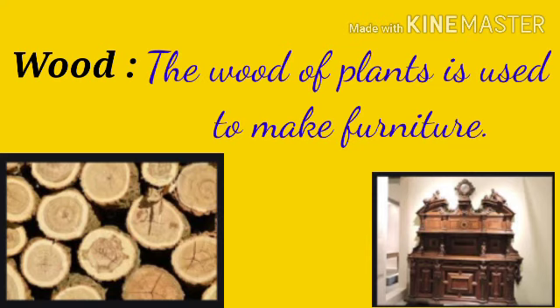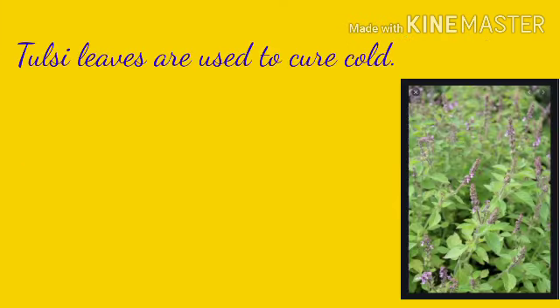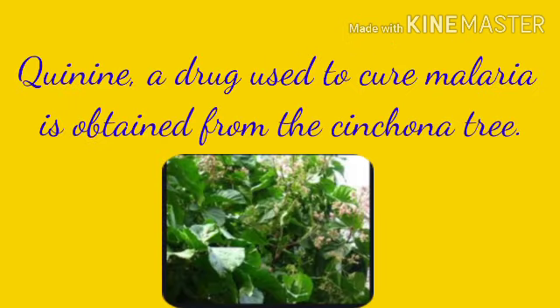Wood: the wood of plants is used to make furniture. Medicines: medicines are obtained from some plants. The Vicks that is used to cure cold is manufactured from eucalyptus leaves. Tulsi leaves are also used to cure cold. Quinine, a drug used to cure malaria, is obtained from the cinchona tree.